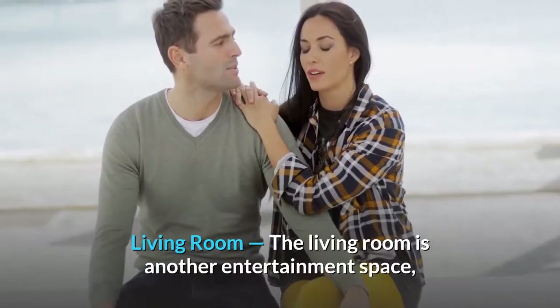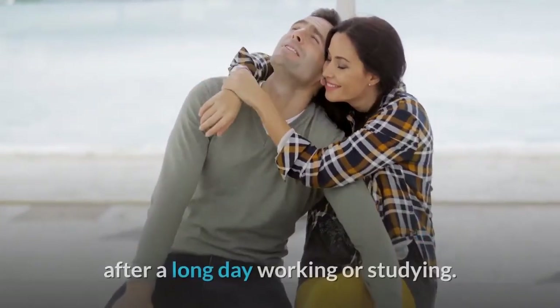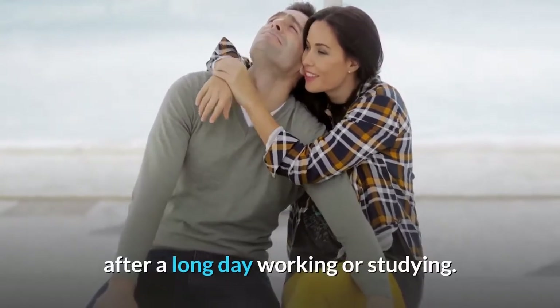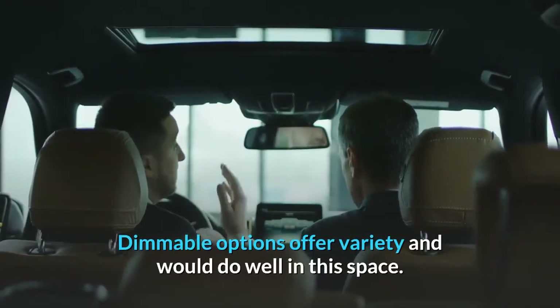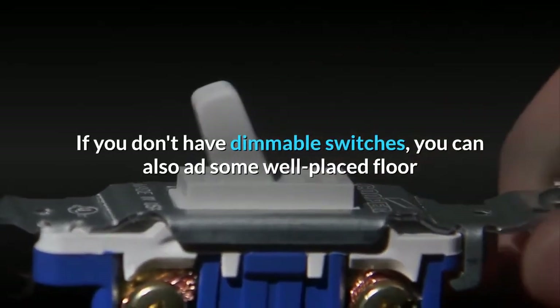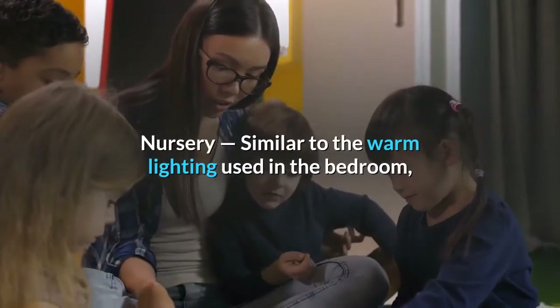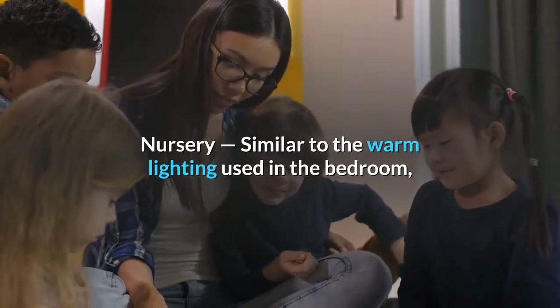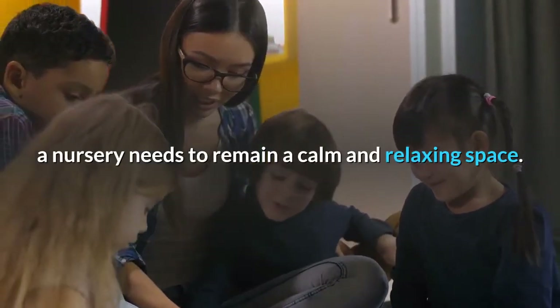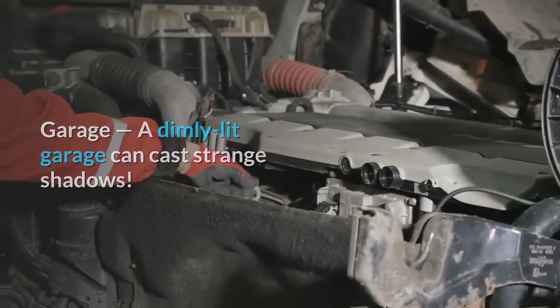Living room: the living room is another entertainment space, but it's used on a daily basis to unwind with family after a long day working or studying. Dimmable options offer variety and would do well in this space. If you don't have dimmable switches, you can also add some well-placed floor or table lamps for warm, relaxed lighting. Nursery: similar to the warm lighting used in the bedroom, a nursery needs to remain a calm and relaxing space. Garage: a dimly lit garage can cast strange shadows. Bright lighting is the best option here, especially when handling power tools, equipment, or working on projects.